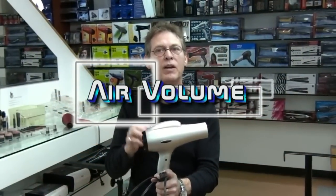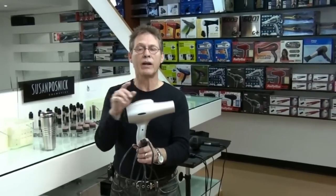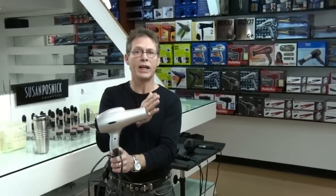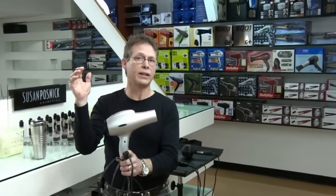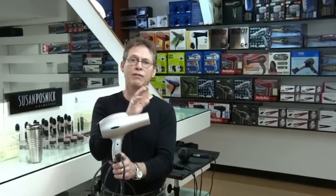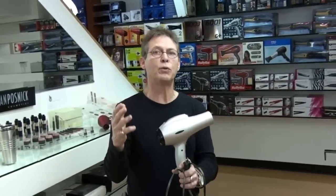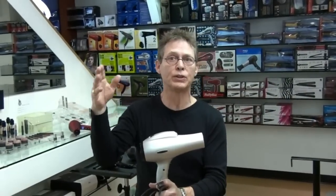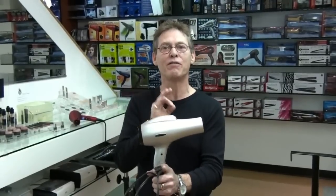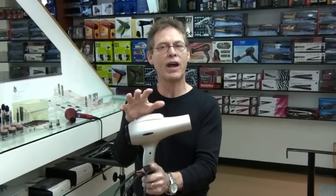Hair volume — that's the first thing you need to think about when you're going to buy your next hairdryer. If you have very fine hair or you're diffusing it, you want a dryer that is at the very low end at 26, 28, or 30 miles an hour so it's very gentle. If you have very thick, curly, and coarse hair, then you want a dryer that will blow up to 60 miles an hour, because that air velocity will help to smooth it out. Fine hair is low, thick coarse is high — you know what kind of hair you have in the middle.